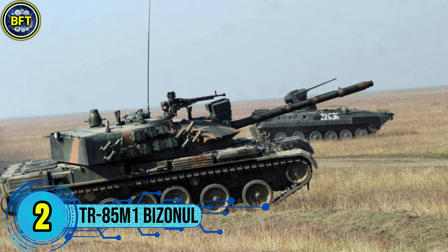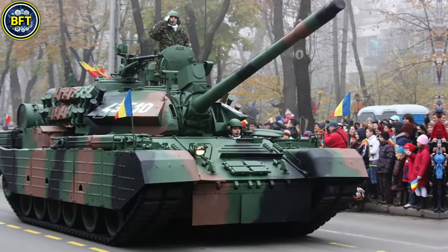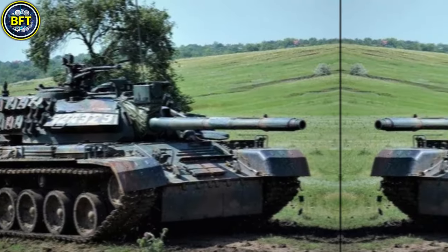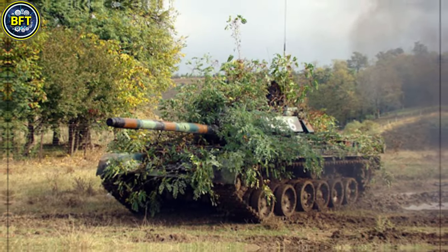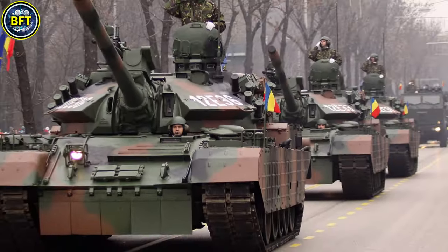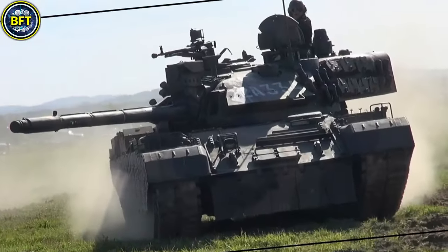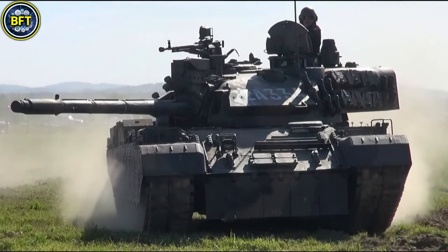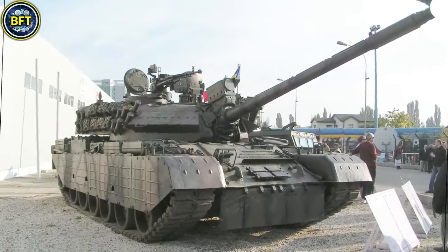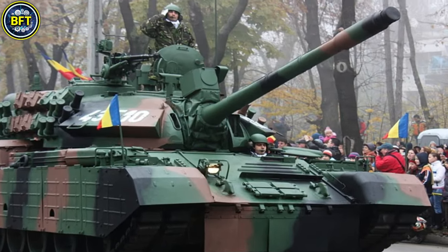Number 2: TR-85 M1 Bizonul. The Bizonul, Romania's modernized main battle tank, is an upgraded version of the TR-85, initially produced in the 1980s. This tank, developed with Romanian and international technology, has been refined since the late 1990s to meet contemporary battlefield requirements. Weighing around 50 metric tons, the TR-85 M1 has a length of nearly 10 meters with its 100mm A-308 rifled cannon, capable of firing between 4 to 7 rounds per minute.